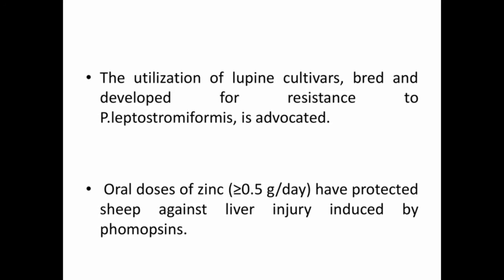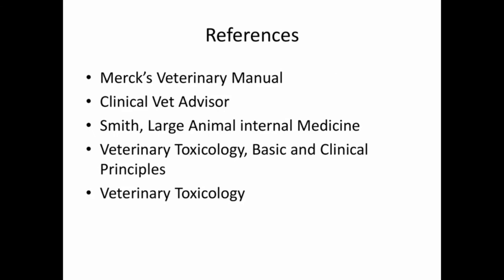Oral doses of zinc have protected sheep against hepatic injury caused by lupinosis. That's all about lupine toxicity in animals.